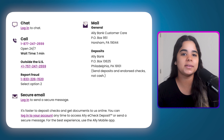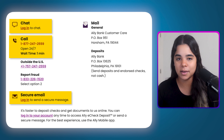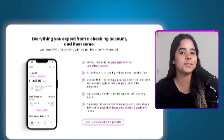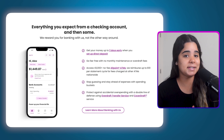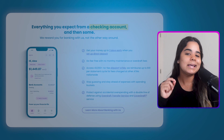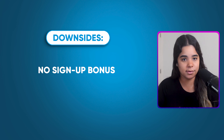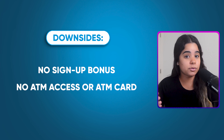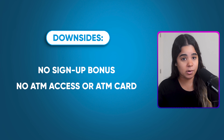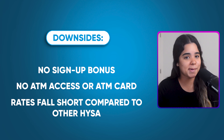Ally also offers 24/7 live customer service over the phone, email, or through online chat on the Ally mobile app — so if you don't like to talk on the phone you can type your problems away. Just like some of the other banks, it's a good idea to pair the Ally savings account with their checking account for better perks. The only downsides are that they don't offer a sign-up bonus, there's no ATM access or ATM cards so you'll probably need to get the Ally checking account too, and their interest rates are good but fall short compared to the next bank on the list.